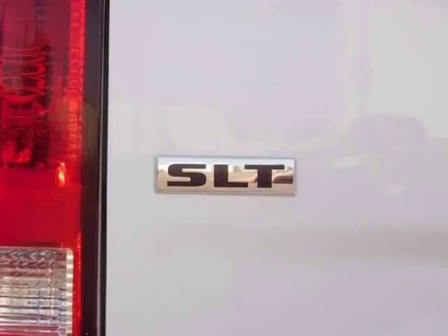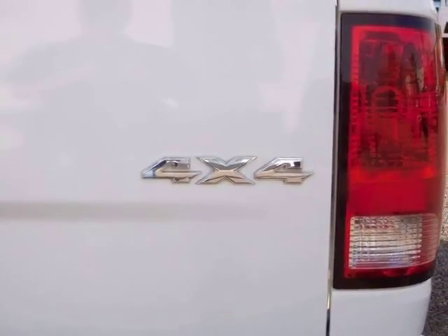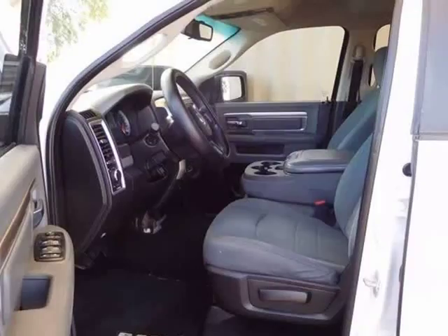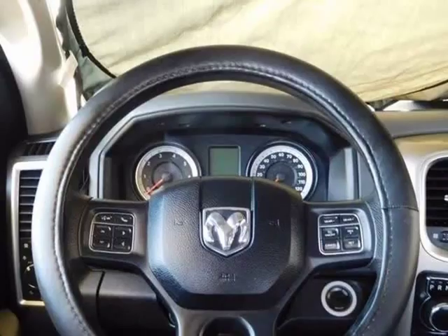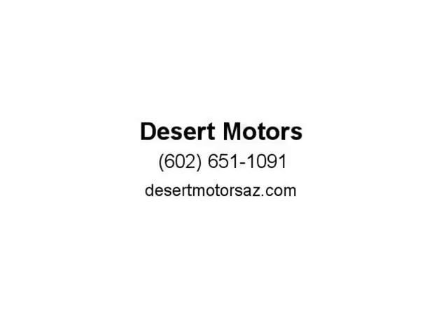She has only 90,455 well-cared-for miles on her. Every vehicle includes our implied warranty for your reassurance. Additionally, you can add extended service contracts at extremely low prices. On eligible vehicles you can add a nationwide lifetime engine warranty for $300.